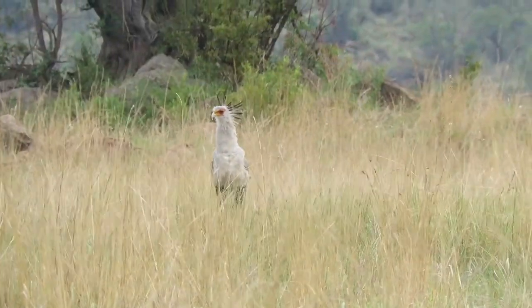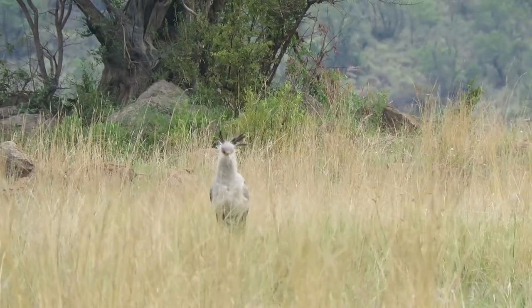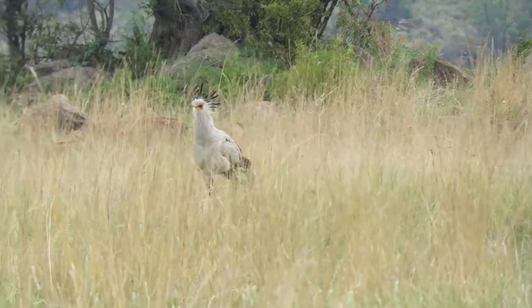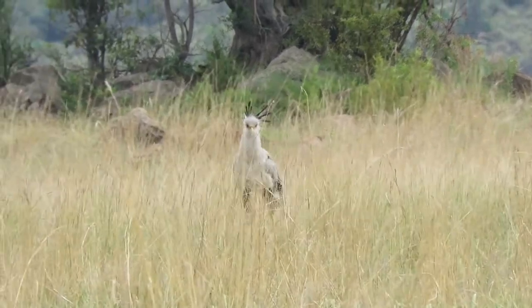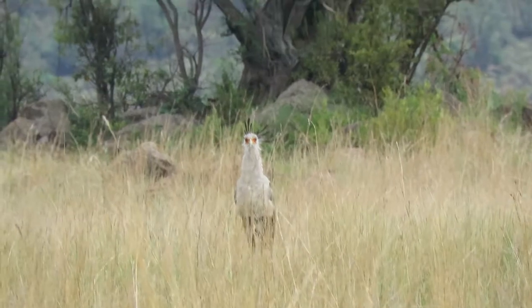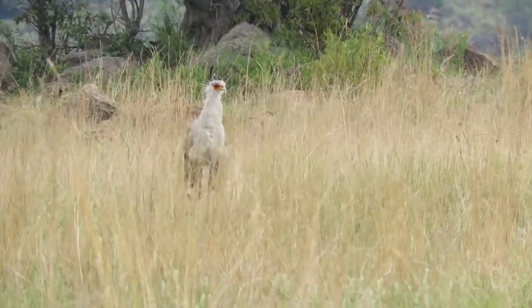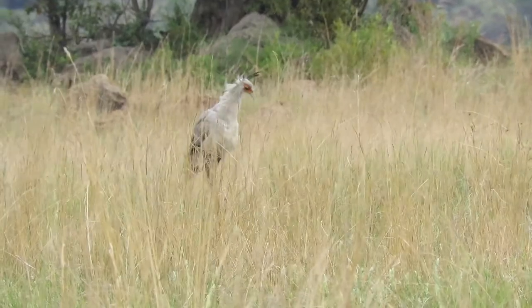The long striding gait of a secretary bird as they step through the grass in search of prey is always entertaining and has led to them being featured in many memes. The black crest feathers make it appear to be carrying quill pens behind its ears, as secretaries once did, hence its name.